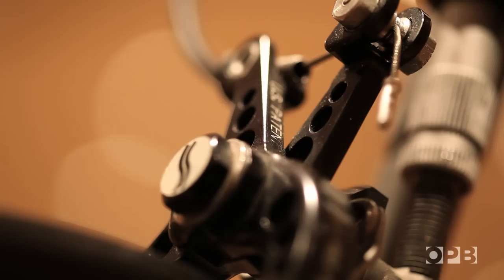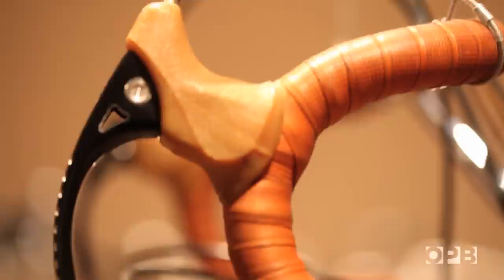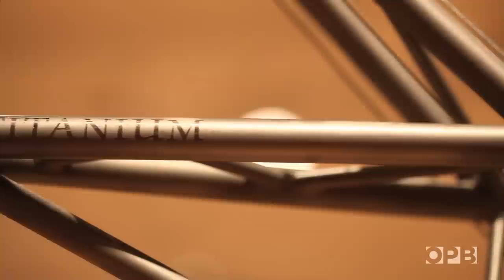Here we have the Alex Moulton bicycle. Alex Moulton was a British engineer who invented the rubber suspension for the famous Mini, and at the same time he used this invention for a small-wheeled bicycle. These were the first fully suspended bicycles in series production. Here in the exhibition in Portland we have the titanium version — it is made in America under permission of Alex Moulton, and it is the only one in the world.